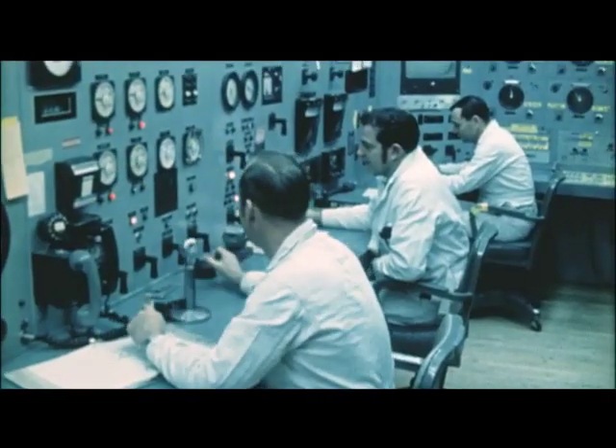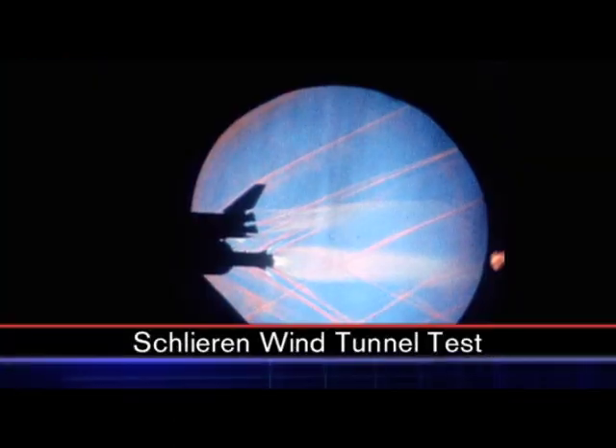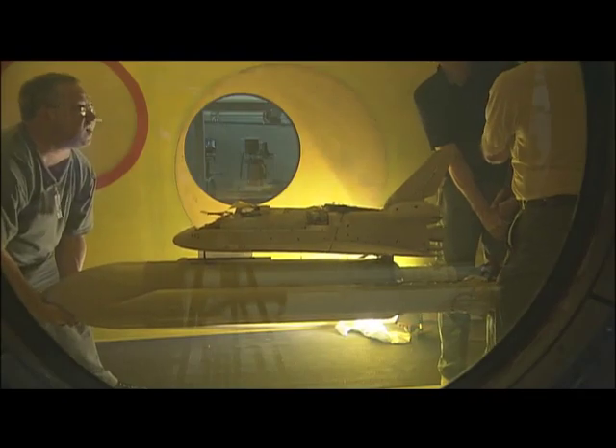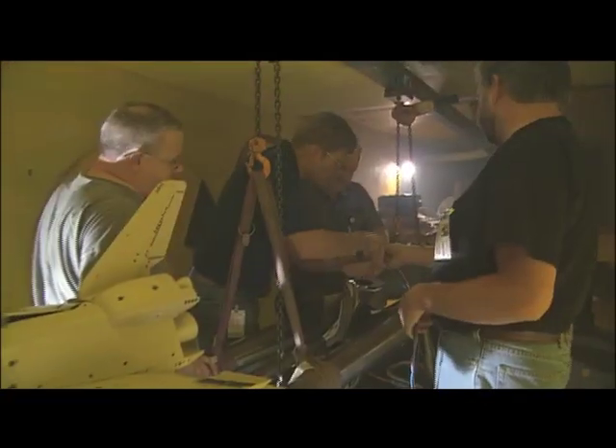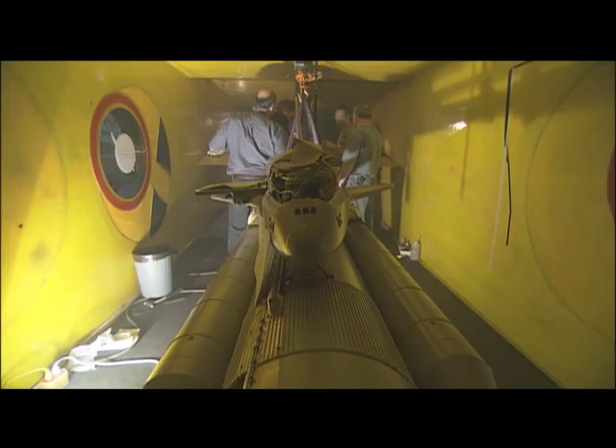In the 1970s, Ames tunnels allowed scientists to actually see complex shock waves created by the shuttle before the first orbiter, Columbia, ever flew. The same wind tunnels conducted safety tests of new fuel tank features in 2005, before the shuttle returned to flight status.